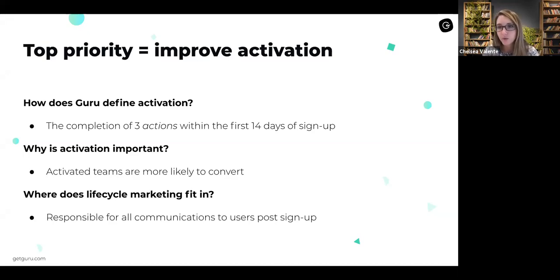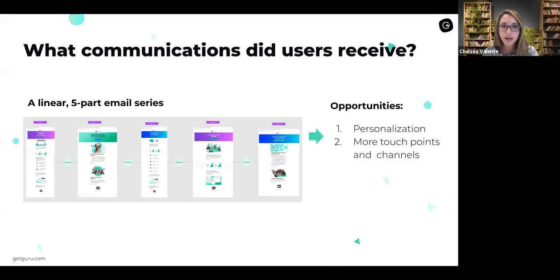Those steps really help users realize the value of Guru. I'm ultimately responsible for all the communications that we send to users post-signup, so my role is to help drive lifetime value. That first goal we're trying to achieve is activation. My role at Guru was brand new, so prior to me joining, we didn't have someone specifically looking at all of our communications. We did have some campaigns live — specifically an onboarding series that goes to teams in that first 14 days.